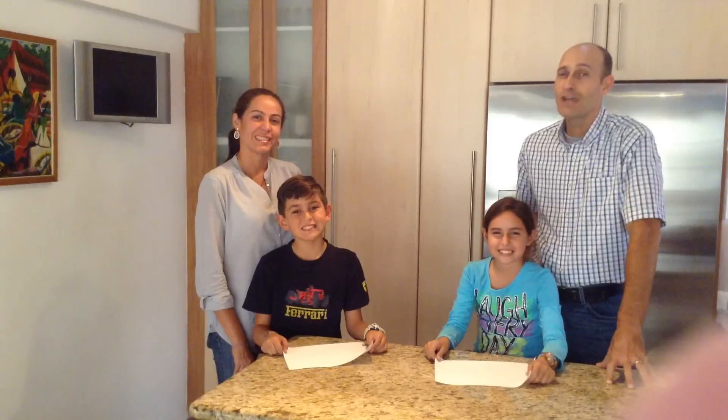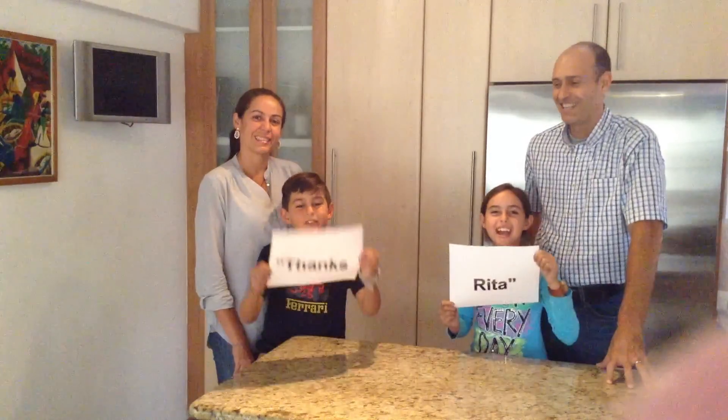So, our turn to surprise Rita. As promised, you got our video, we keep the profits. Thanks, Rita!